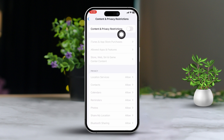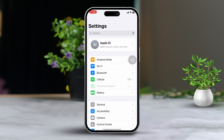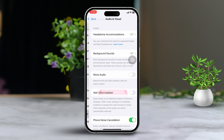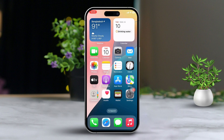Solution 3: Turn off Mono Audio for ringtone. Open the Settings app, then scroll down and tap on Accessibility. After that, scroll down and tap on Audio & Visual. From here, turn off Mono Audio. Next, make sure the balance slider is set to the middle position.